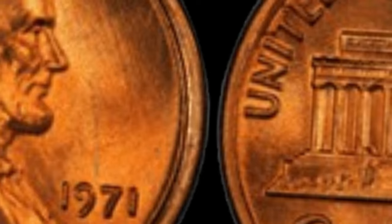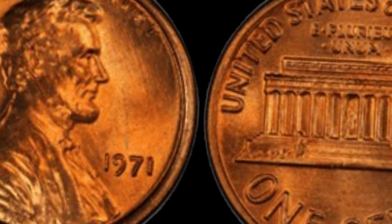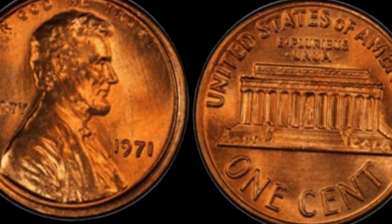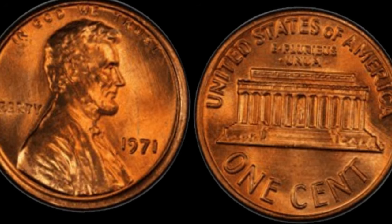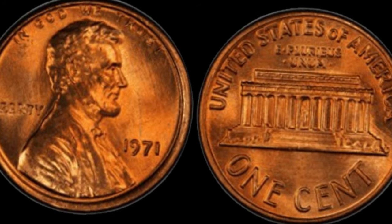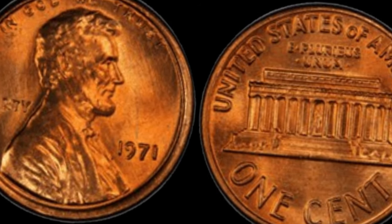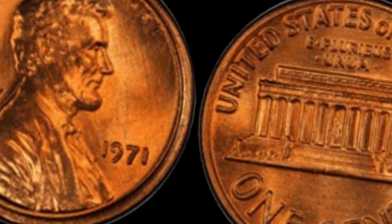We're delving into the fascinating world of numismatics, and we have an extraordinary tale to share with you. It's the story of a humble 1971 Lincoln penny — one that holds the promise of transforming someone's life with its astonishing value. A penny worth millions of dollars. The year was 1971. The United States Mint was in full swing, producing billions of coins, including the iconic Lincoln penny. But among these mass-produced coins, there emerged a rare anomaly: a 1971 Lincoln penny that bore no mint mark.